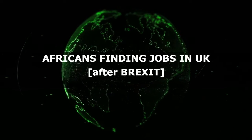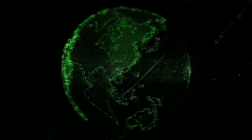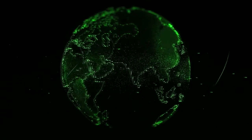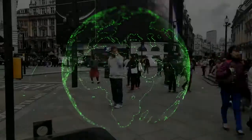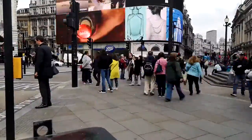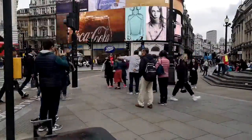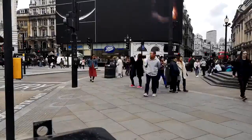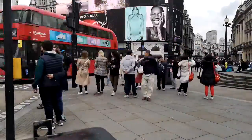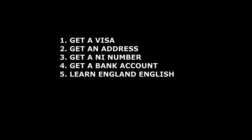This video is basically a progression from the last video, where we were comparing what people were saying about Africans in the UK as opposed to those people that are actually in the UK. In this particular video I want to have more of a conversation with you guys, so I'm not going to stick to time limits — I want to speak to you guys freely.